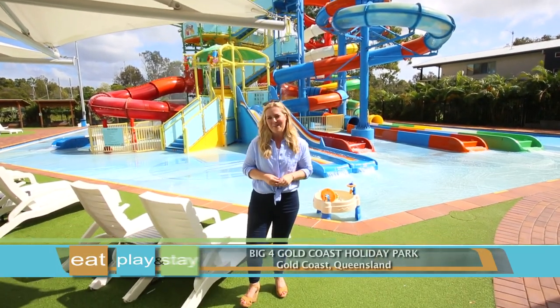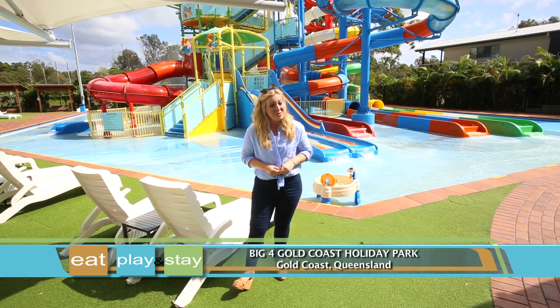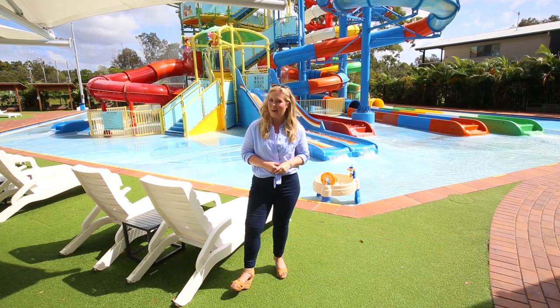There's so much to do at Big Four Gold Coast Holiday Park, such as having the time of your life at the water park or simply exploring the great outdoors.